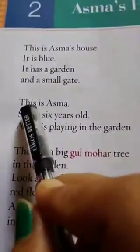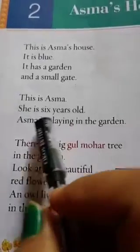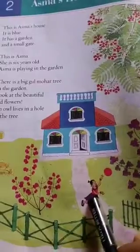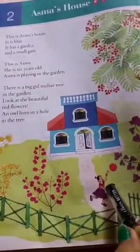Now come to our next line. This is Asma. She is 6 years old. Asma is playing in the garden. So let's see who is Asma here. She is Asma. Who is this girl? She is Asma, and she is 6 years old. And what is she doing? She is playing in the garden.